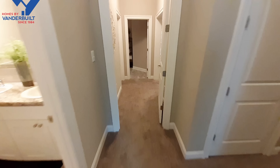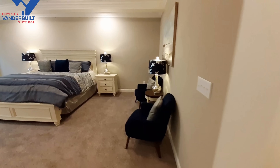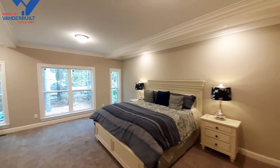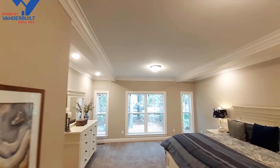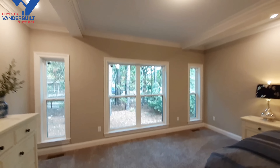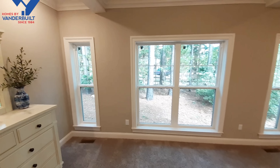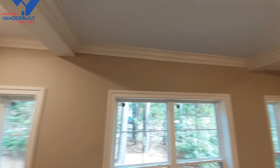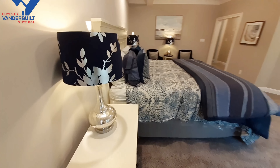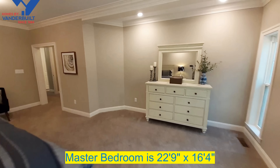Alright, as we come through here we're going to go into the master bedroom. Your master bedroom is really large as you can tell. You've got these nice beams that run through here - they really make it stand out. Lots of windows in your master bedroom, floor to ceiling. They continued on with that crown molding all the way throughout the whole home. I really like this master bedroom.